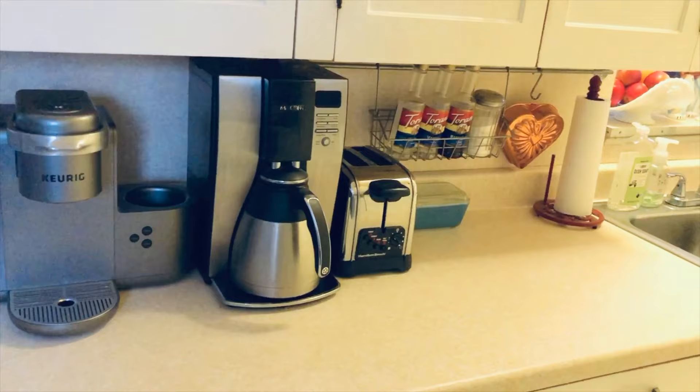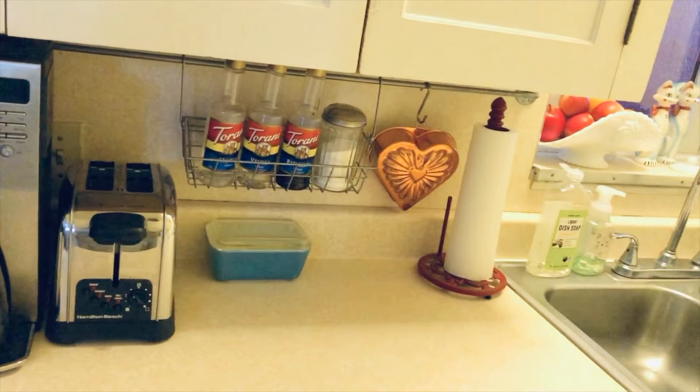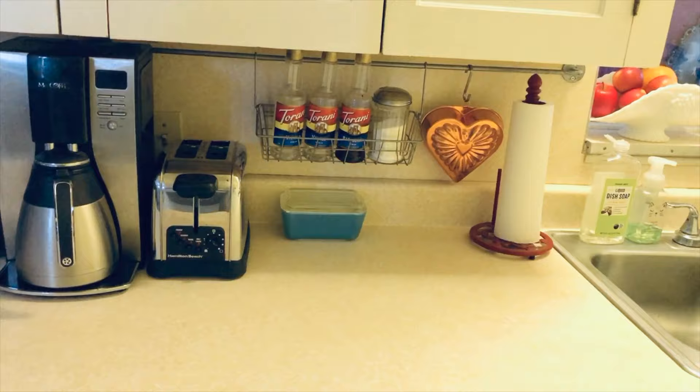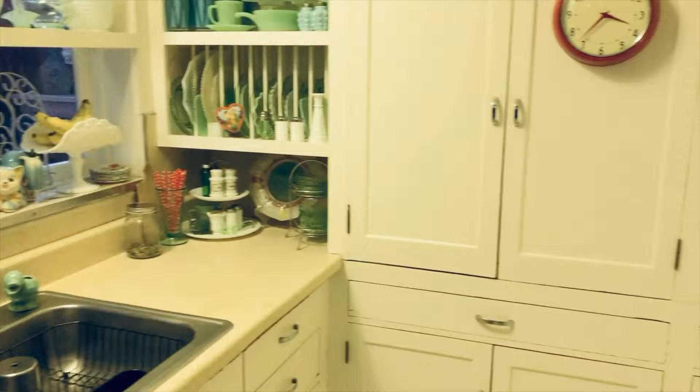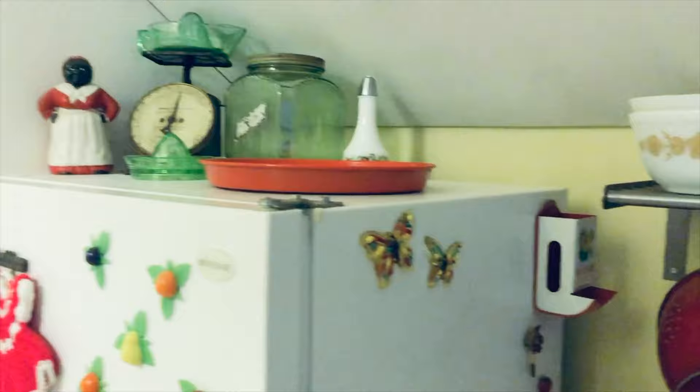On this side, we just have the coffee maker, toaster, all that regular stuff you have in the kitchen — coffee supplies for making fancy coffees. So right here is basically my only work surface. I do not have a microwave. For one, I do not use microwaves, and there just isn't enough room. I used to have it on top of the refrigerator here, but it looked really tacky. I do not use one, and believe it or not, I do not miss it.